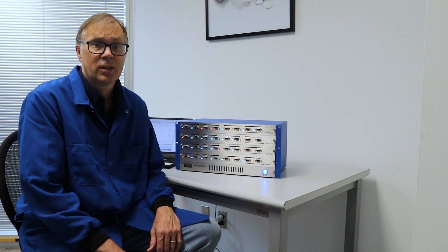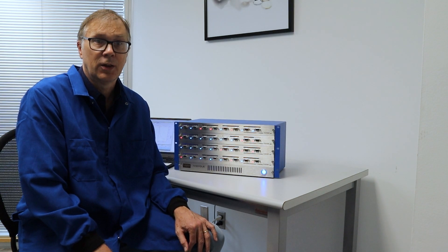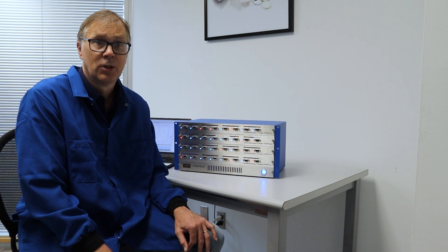In addition, impedance measurements can be made at any state of charge, which helps understand the behaviour of the different constituent parts of the battery, like the anode, the cathode or the separator.